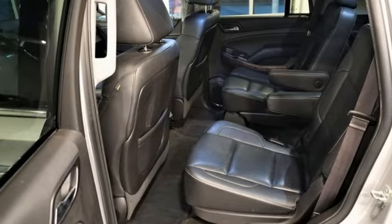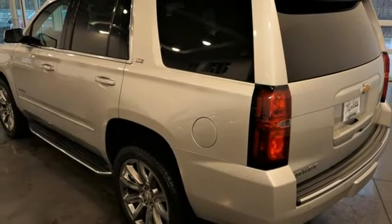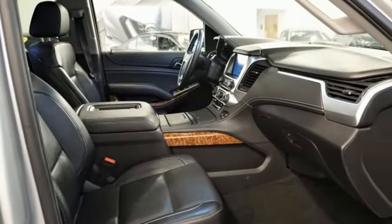Dual zone climate control, V8 engine, hands-free liftgate, magnetic fluid filled shocks, and automatic transmission.